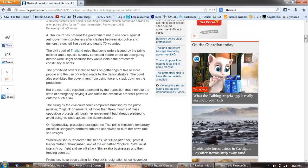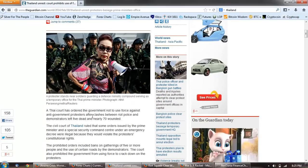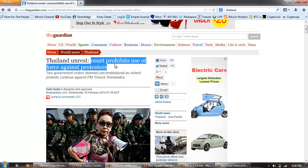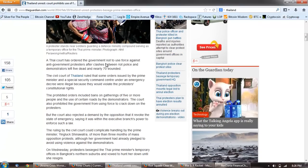Now let's look over at Thailand. I want to point out that Obama came out today and talked about the use of force against the protesters in Ukraine, and we have a similar sort of thing here. A protester in Thailand lobbed a grenade at the police line, and ultimately we saw one police officer's leg blown off. Thailand unrest: a court prohibits use of force against protesters. Two government orders deemed unconstitutional as violent protests continued against PM Yingluck Shinawatra. A Thai court ordered the government not to use force against anti-government protesters after clashes between riot police and demonstrators left five dead and nearly 70 wounded.